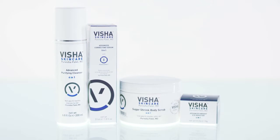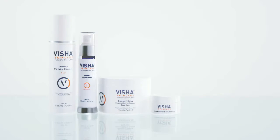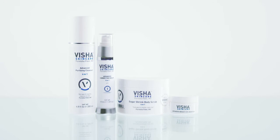The products within the lines are interchangeable. For example, if somebody wants to use the retinol component of the advanced correcting serum but finds that their skin could get too dry throughout the day, using the mommy cleanser might be a little bit more helpful. I love Visha Skincare products because I'm able to see the results — it's making a difference in their lives, and it's made a difference in my life as well.